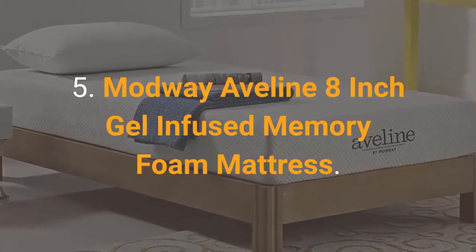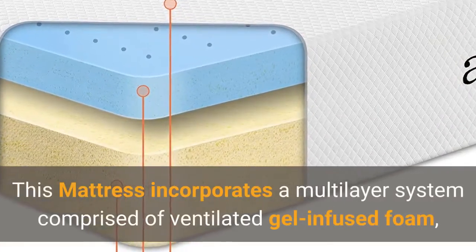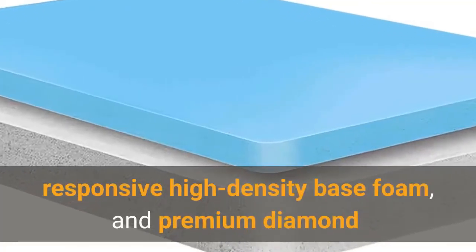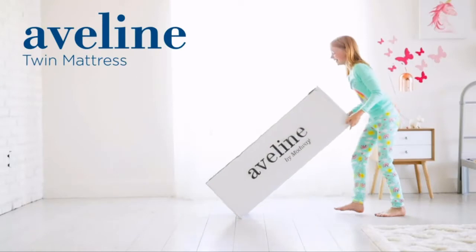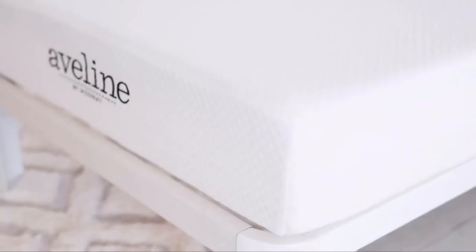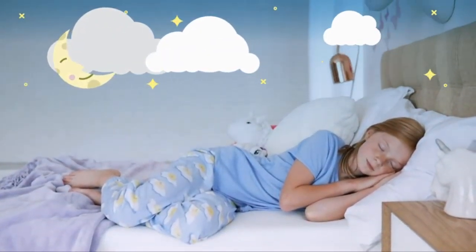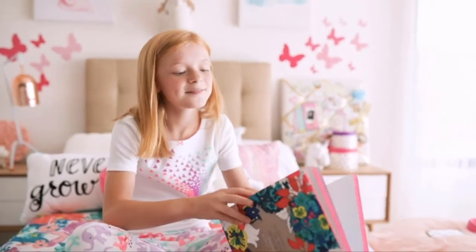Number 5: Modway Aveline 8-Inch Gel-Infused Memory Foam Mattress. This mattress incorporates a multi-layer system comprised of ventilated gel-infused foam, responsive high-density base foam, and a premium diamond knit stretch cover for a cozy and comfortable sleeping experience. Packed into a portable box, Aveline arrives vacuum-packed and rolled, ready for use. Simply take the mattress out of the box, unroll, cut away the plastic, place in your desired spot, and allow up to 24 hours for the mattress to decompress. Aveline helps you experience a restorative sleep, so you can discover your most comfortable night, your cozy reading spot, or a leisurely breakfast in bed.